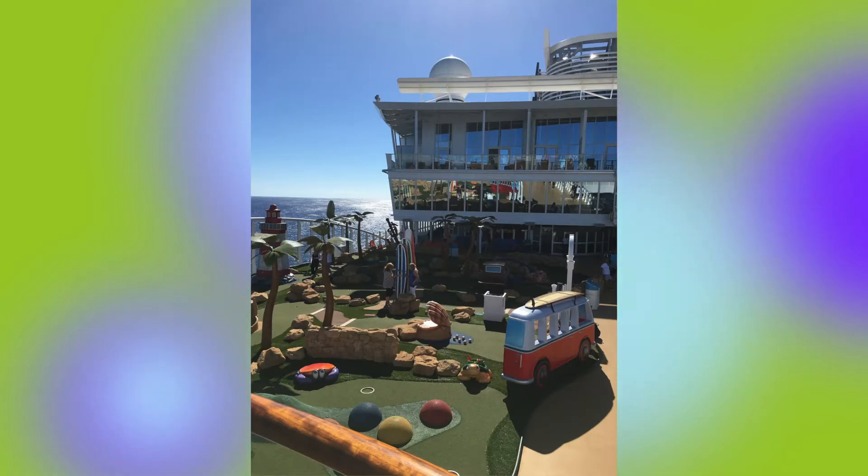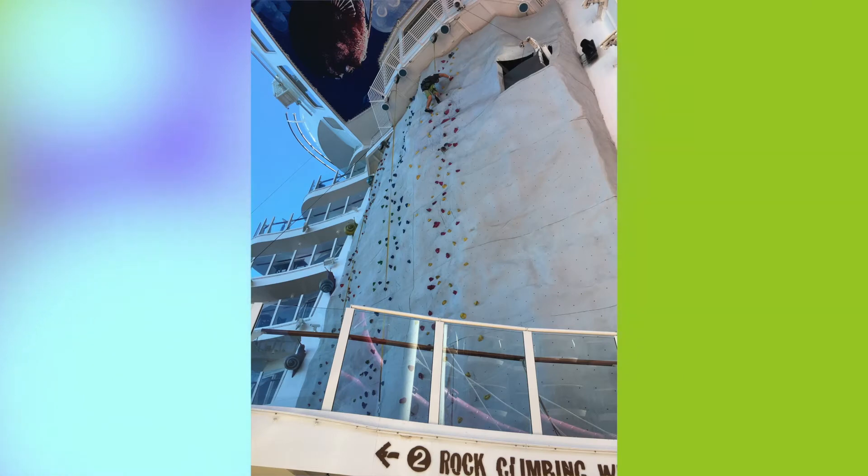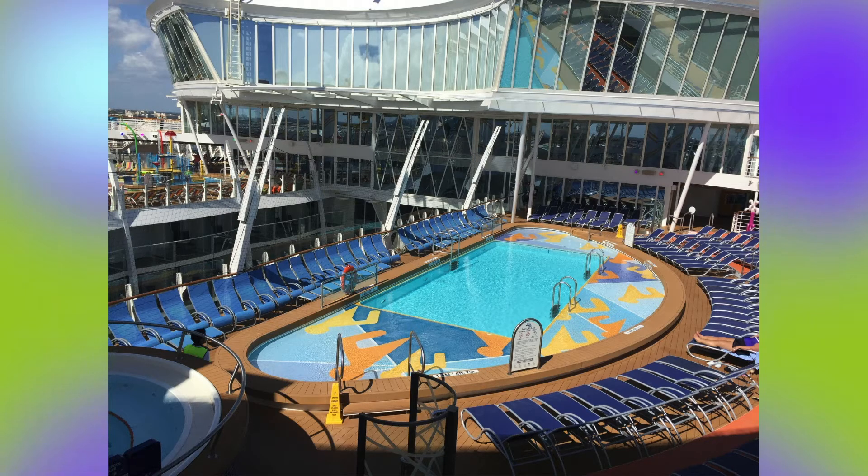The ship is enormous and I've never been on a ship that large before. I was in awe of all the different things they had on there. There's zip lining, rock climbing, shows, pools, adult only areas, kids only areas. There are like seven different neighborhoods on the ship.